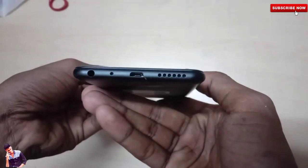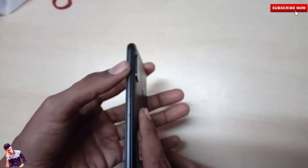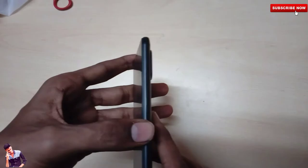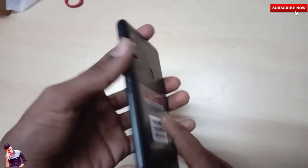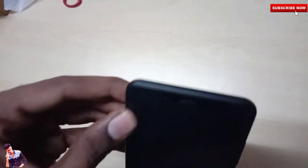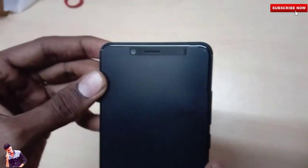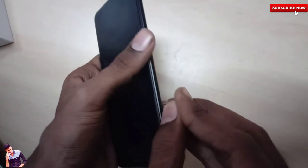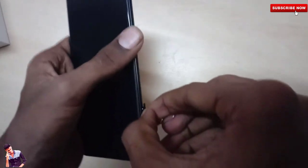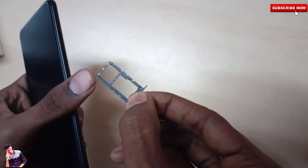The device has a speaker, USB port, secondary noise-cancellation mic, and a 3.5mm headphone jack. Volume up, volume down, and power buttons are present. The back side has an iPhone-like design similar to the iPhone X. There is also an IR blaster and a mic on the device. The hybrid SIM tray holds two SIM cards and a micro SD card.